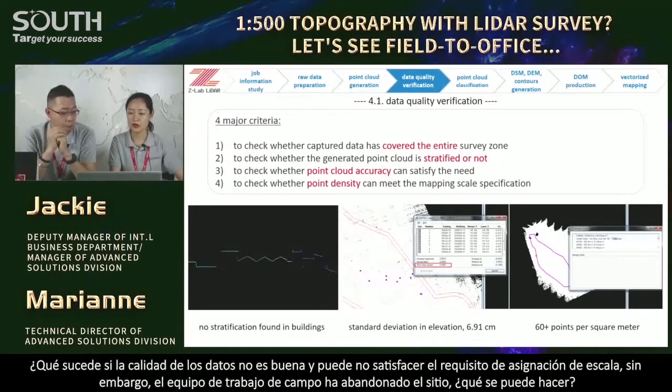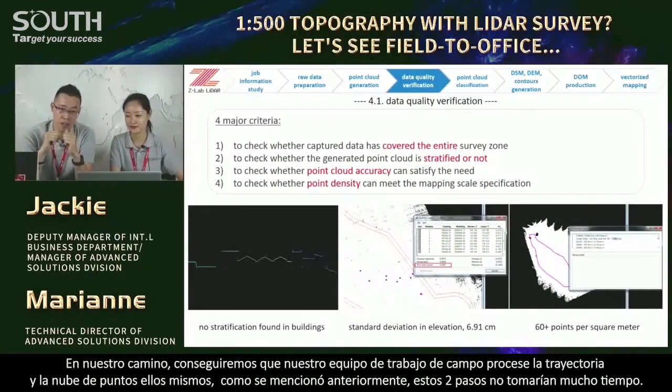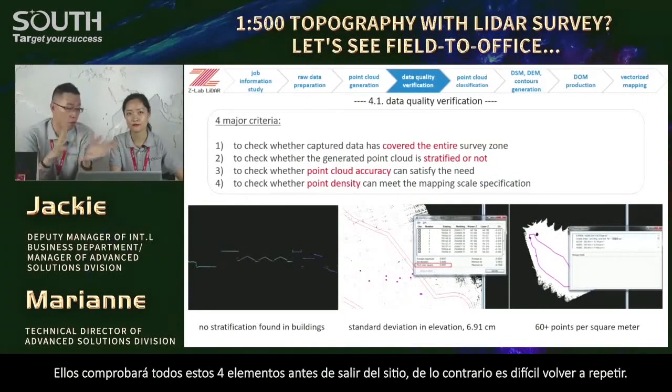But what if the data quality is not good and might not satisfy the mapping scale requirement, yet the fieldwork team has already left the site? In our way, we will get our fieldwork team to process the trajectory and point cloud themselves on site. Since these two steps don't take long, they can check all four items on site. Otherwise, it's hard for them to go back and repeat.